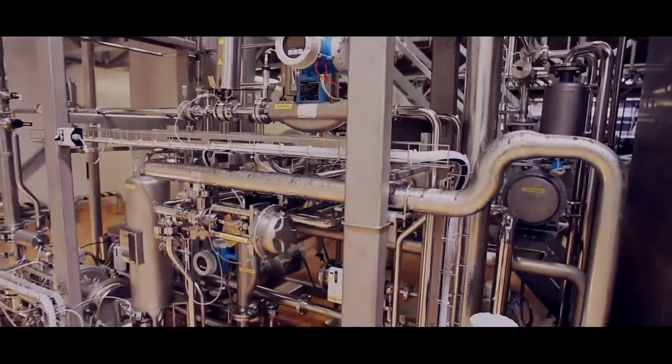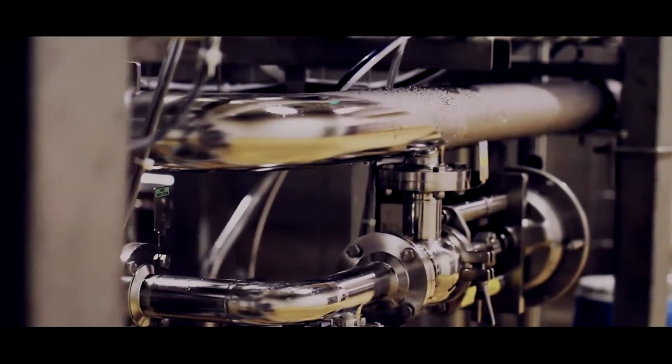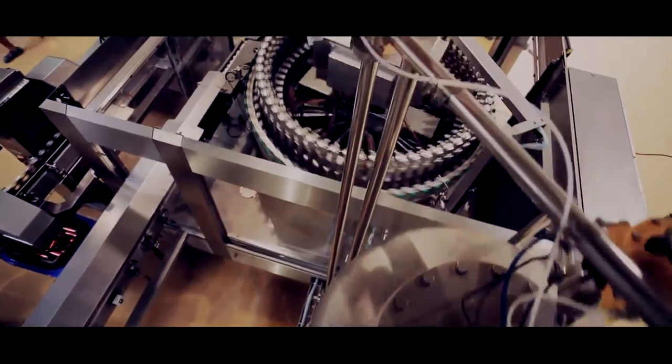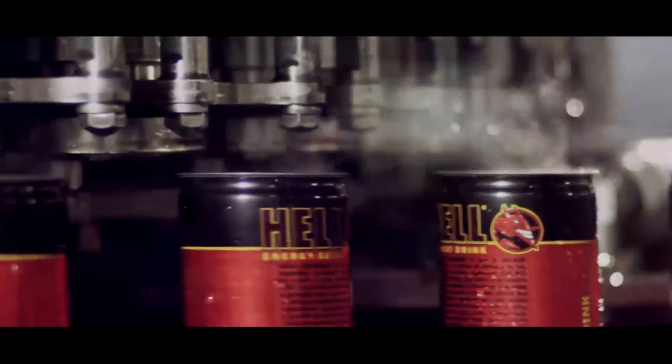The essence arrives from the kitchen through pipes, is mixed with water and gas, and then falls freely from the buffer tank into the spinning cans. Thanks to the dynamics of automation, this machine, similar to a revolver, is capable of filling 64 cans per rotation — 48,000 cans per hour.